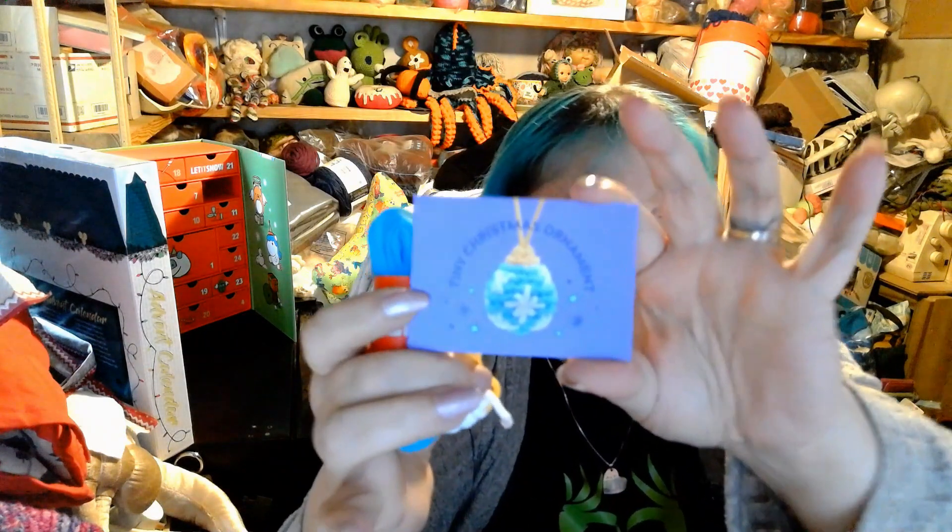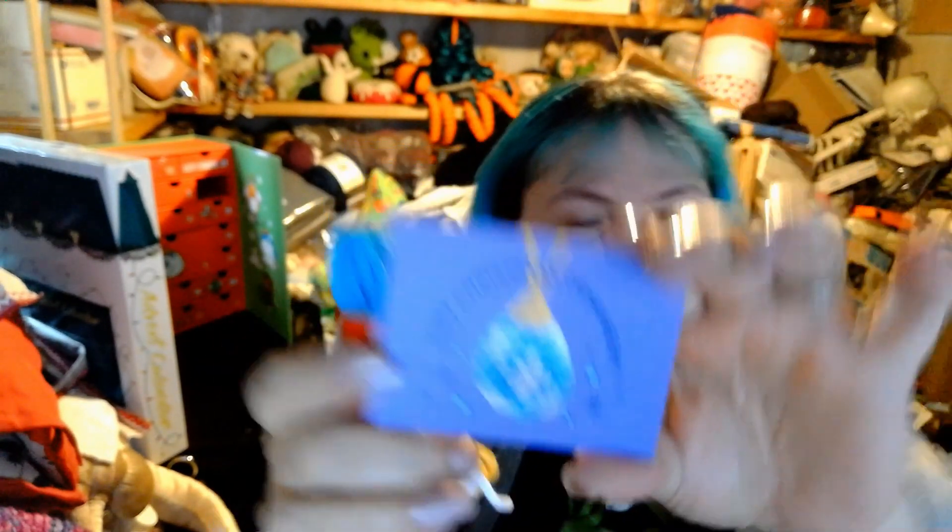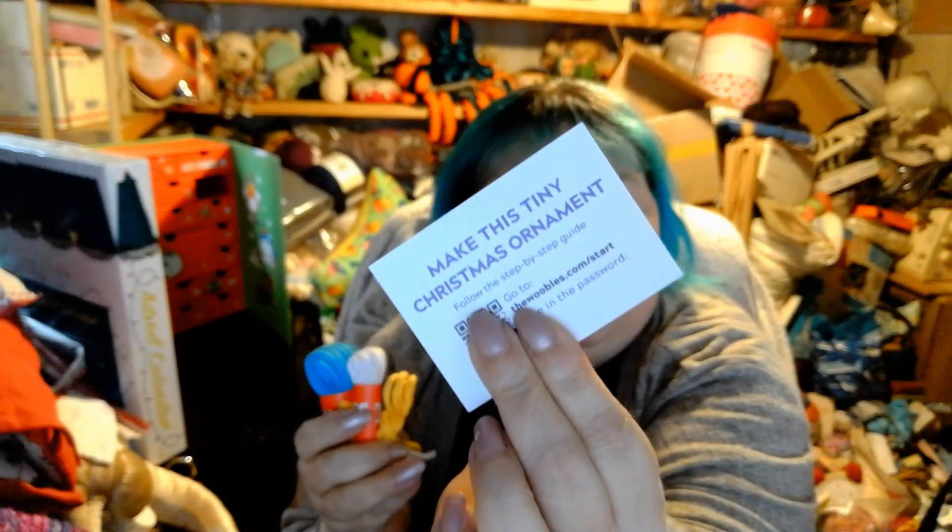The card says it is a tiny Christmas ornament, so there's the ornament. That's really cute, I like that. We always get a QR code and a word code. Yesterday we got colors to make the tiny presents, and today was the ornament. I love these Woobles, I'm enjoying them — they're really cute, so I'm anxious to see what tomorrow brings.